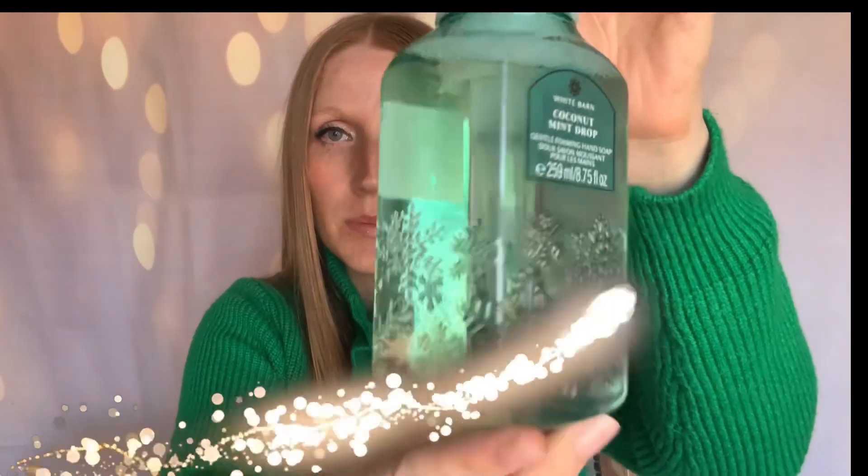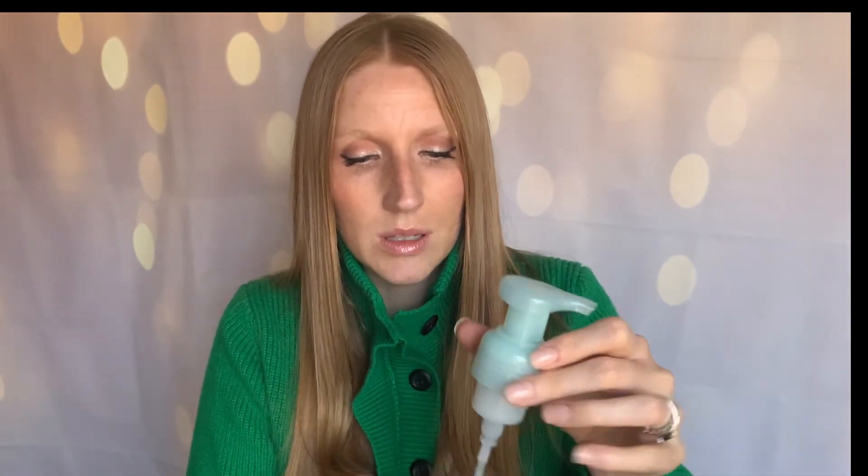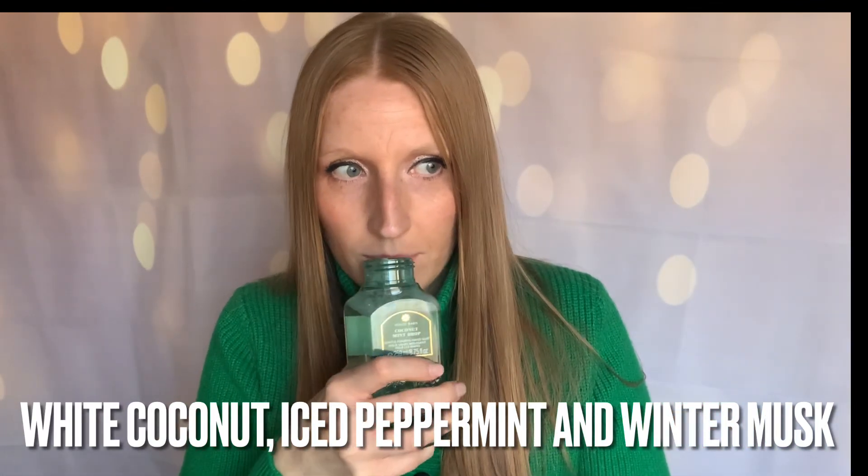Definitely a standout — Coconut Mint Drop. Look at this beautiful color. I am loving the snowflake packaging and this clear bottle. This one doesn't have notes because of the packaging, but I believe it's coconut mint — hence the name. Oh, really good! I remember this from years prior now that I'm smelling it. That is so good. I think that's the only minty thing I got this year.